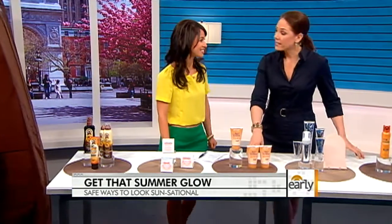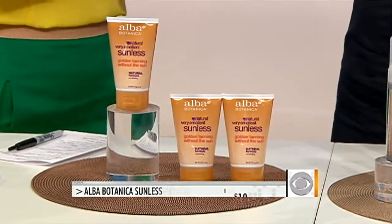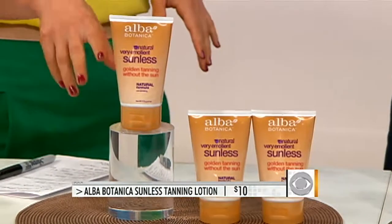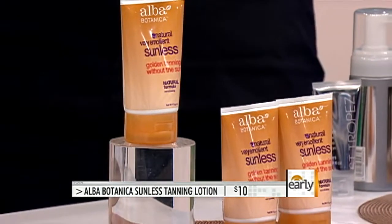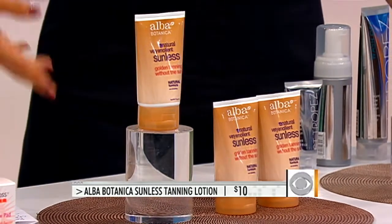This is for folks who may have sensitive skin. A lot of people with sensitive skin, eczema, or psoriasis are really scared to use a self-tanner, but you can. This is from Elba, which is an organic and natural product line. It also contains skin-calming ingredients — chamomile and green tea — so when you apply it, your skin won't get irritated. Great option for sensitive skin, and it's only $10.